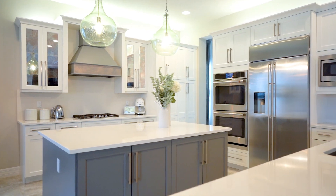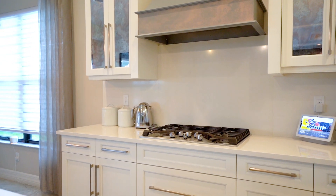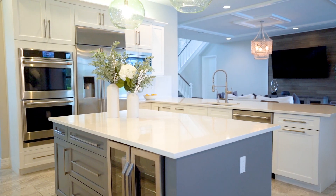The heart of this home lies in the stunning kitchen, which comes equipped with quartz countertops, stainless steel appliances, natural gas cooking, soft-close and pull-out drawers, and a functional island with a beverage cooler.